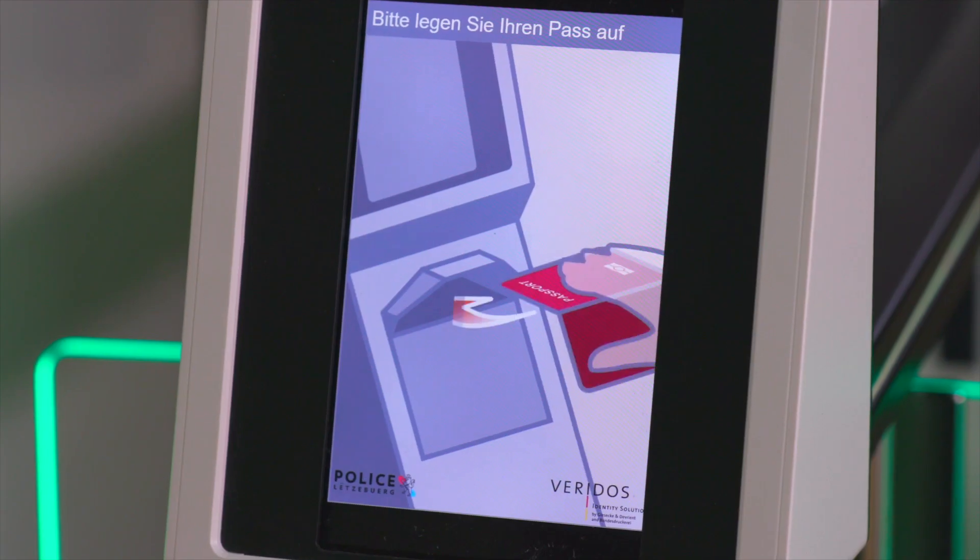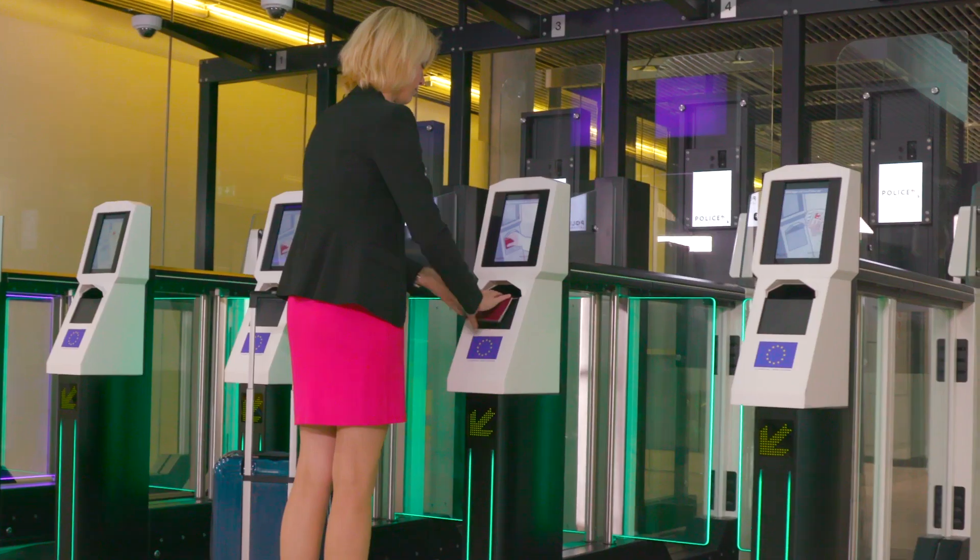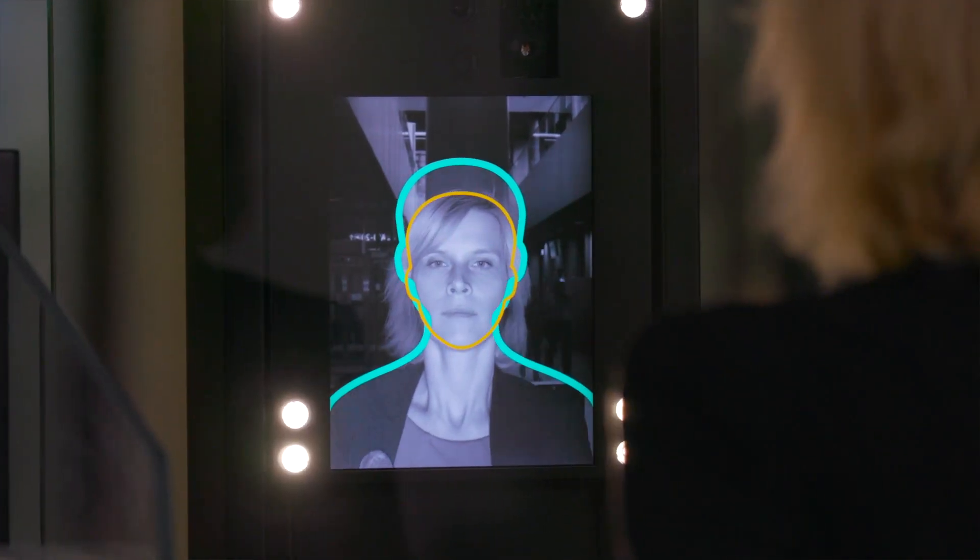The process for the passenger is easy. The passenger puts the electronic identity document on the reader at the e-gate. After successful verification, the first door of the e-gate opens. The passenger steps in and the face will be scanned to see if the biometric information matches the image stored on the chip. During that time, background checks take place.